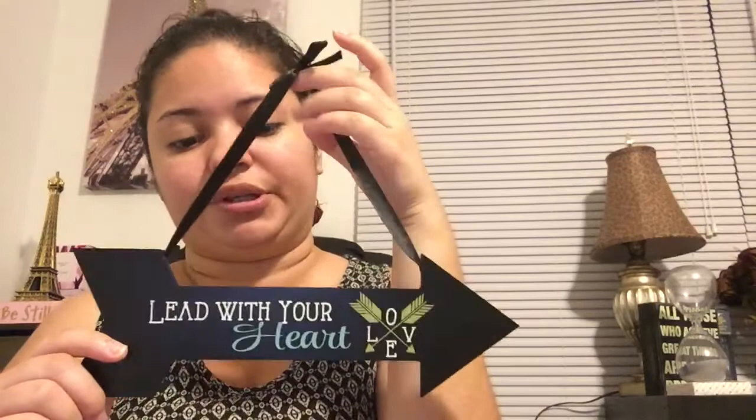The next thing I got was a little decoration piece. It says 'lead with your heart,' and it just says love right there. I think it's super duper cute.